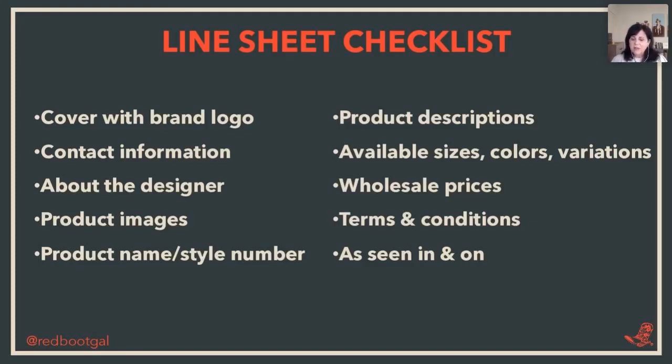I get asked a lot whether the suggested retail price should be on the line sheet — it does not need to be there. For costume jewelry, a lot of times it sells in a minimum of 16, six to a pack, or four to a pack, and you want to state that. On occasion MSRP is okay, but most buyers want to dictate what they sell in their store. In your terms and conditions, you can talk about your MSRP and how to avoid stores selling under a certain price point. Make sure you have your terms and conditions in your line sheets so the buyer knows exactly what they need to work with you.